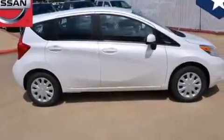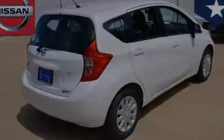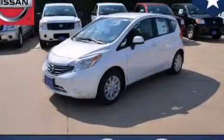With an EPA estimated rating of 40 miles per gallon on the highway, you won't be making frequent trips to the gas pumps. Stop by today and test drive this automobile for yourself.